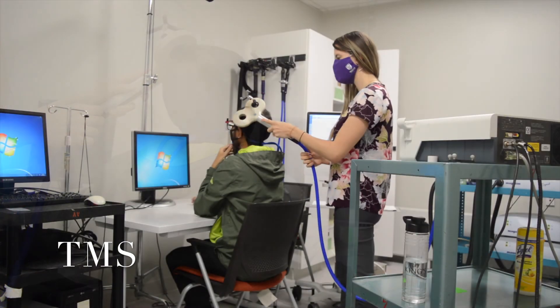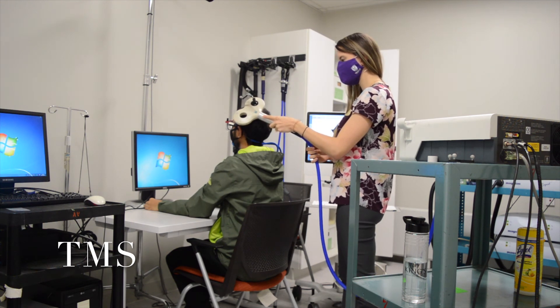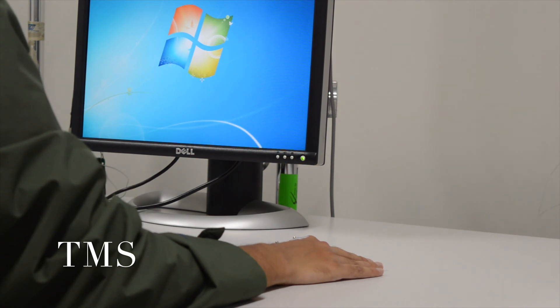In this video, one of our researchers has the TMS coil placed over a particular place on their scalp. To measure the response of the TMS, EMG electrodes are attached to an area — in this case it's the hand — and the reaction we see here is the change in the magnetic field from the TMS pulse.